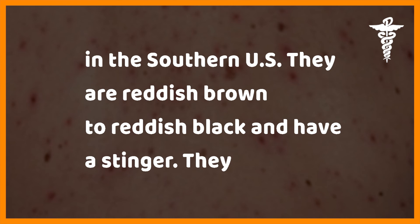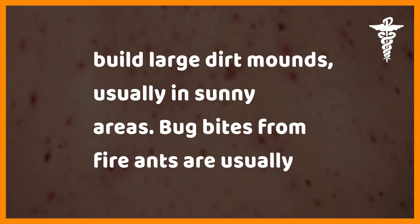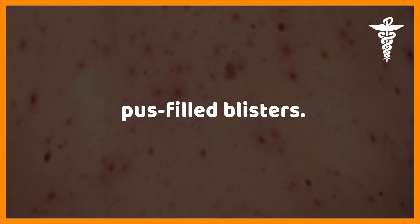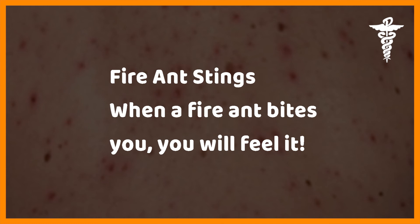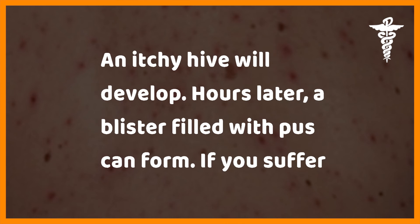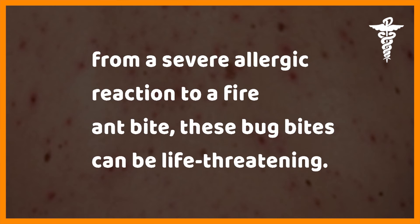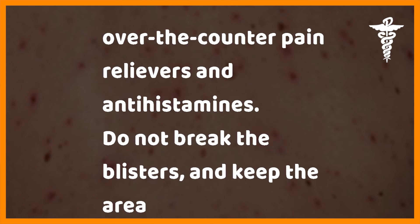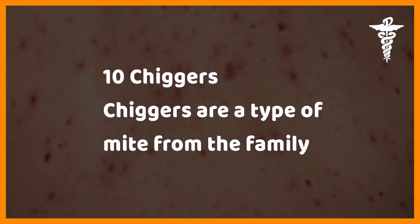Fire ants — the red imported fire ant is found mainly in the southern US. They are reddish-brown to reddish-black and have a stinger. They build large dirt mounds usually in sunny areas. Fire ant bites are usually painful and will cause itchy raised areas, hives, and pimple-like pus-filled blisters. If you suffer a severe allergic reaction, these bites can be life-threatening — seek medical care immediately. Otherwise, use over-the-counter pain relievers and antihistamines, do not break the blisters, and keep the area clean to avoid secondary infection.